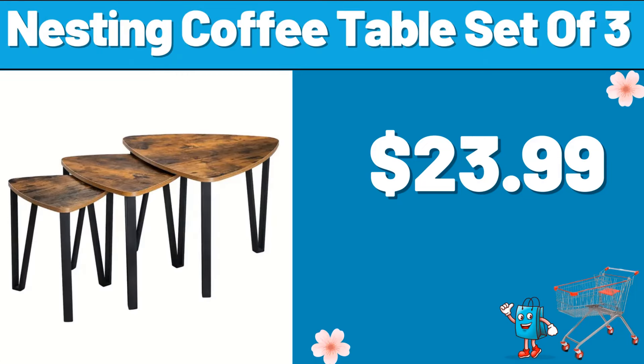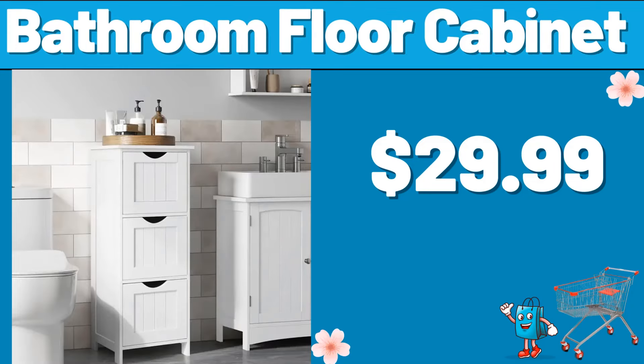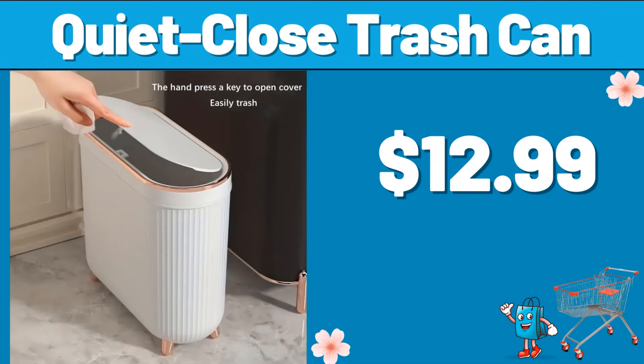Nesting Coffee Table Set of 3, $23.99. Bathroom Floor Cabinet, $29.99. Quiet Close Trash Can, $12.99.